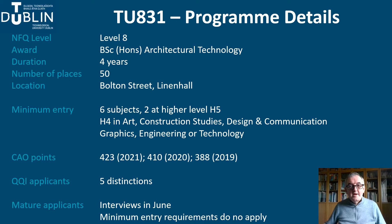We also admit mature applicants and hold interviews in June each year. We really value mature students and generally admit those who have demonstrated that they understand the nature of the programme and are committed to the workload involved. Minimum entry requirements do not apply to mature students who are admitted in CAO round zero.